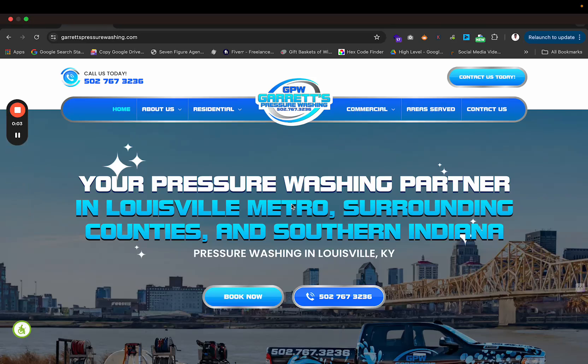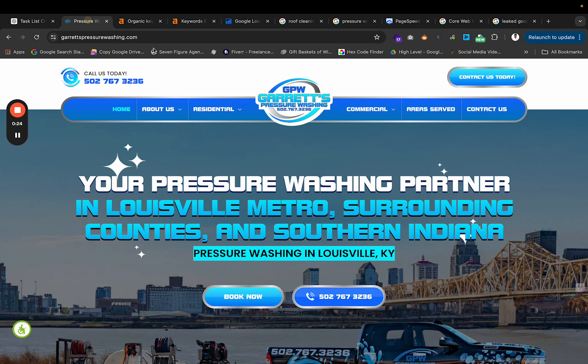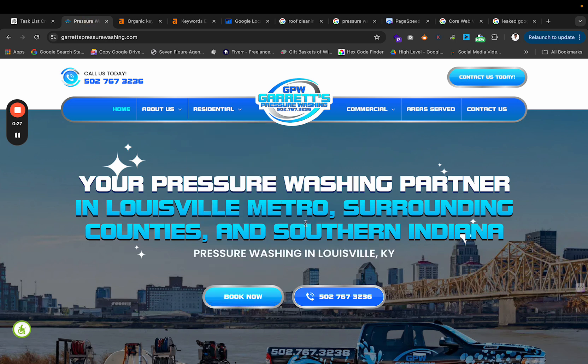Hey guys, my name is Jonathan Henderson with Pressure Washing Marketing Pros. In today's video, I want to show you guys how we took our client Garrett's Pressure Washing from page 4 to page 1 in only one month. They're ranking top 5 for their most prominent keywords like pressure washing Louisville and roof cleaning Louisville. We did this in a matter of a month by restructuring their entire website — we gave them a completely brand new website, and that shot them up the rankings.